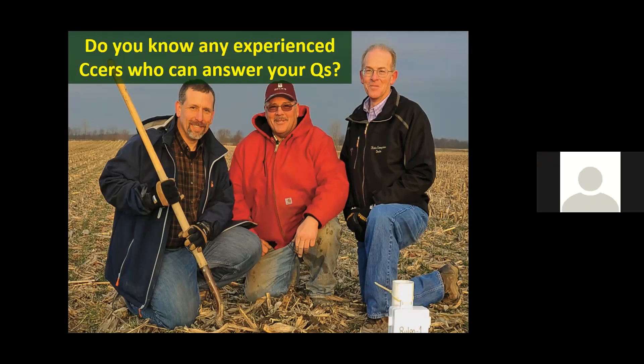Thank you, Dr. Gruver. This concludes the webinar Managing Cover Crops for Modern Production Systems. Please take a few minutes after the webinar to answer our post-event survey. You can view the recording of this presentation and others on the checkoff-funded website, ILSoyAdvisor.com. Thank you for attending and have a great day.